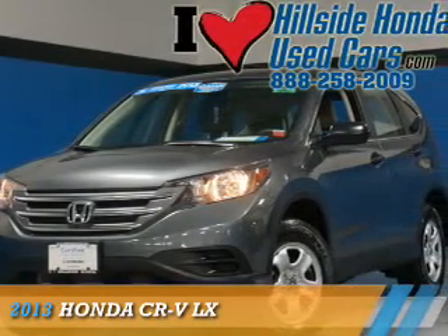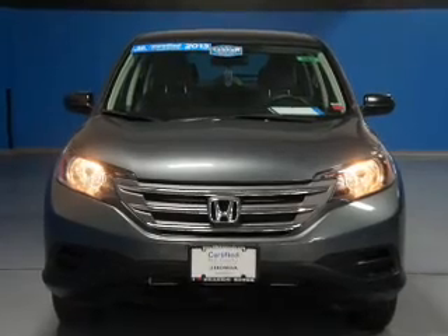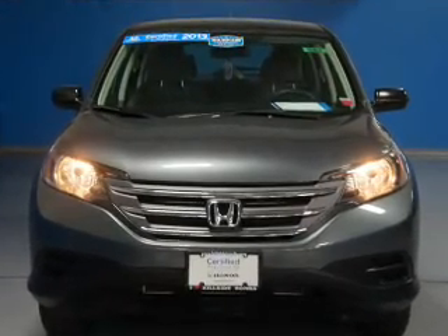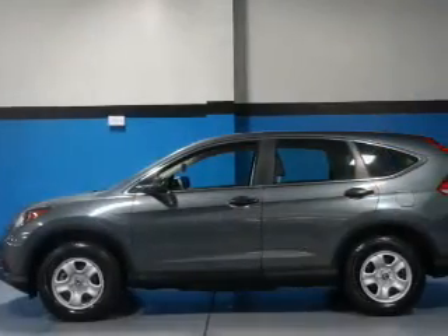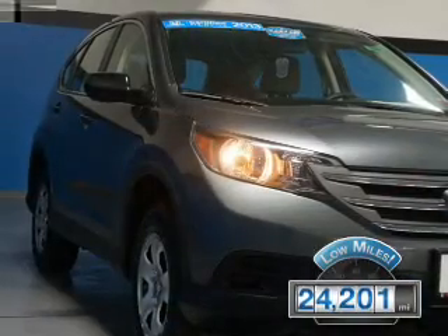Presenting the 2013 Honda CR-V. It's powered by a 2.4-liter 4-cylinder engine and a 5-speed automatic transmission. With fewer than 25,000 miles, this vehicle has a long road ahead.